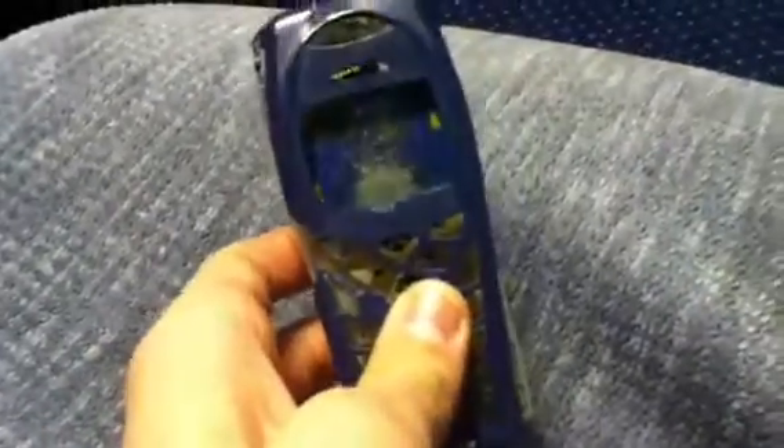Alright guys, so before — I tried to film this twice, but it didn't work too well. But there's this thing going around that Nokia phones, which is what this is, are supposedly indestructible.